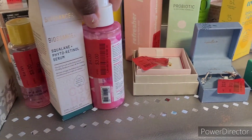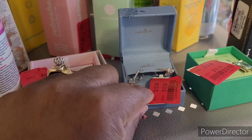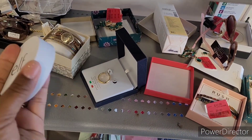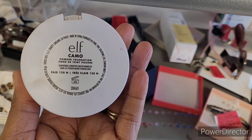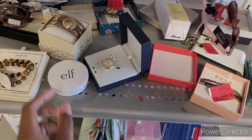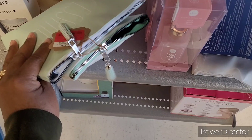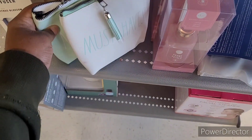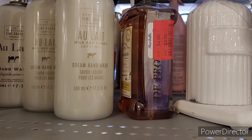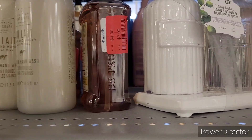That must be some good stuff! They got some cute little earrings out here. I've seen this ELF that I was interested in, but what is this powder foundation — I don't see a tag on there. They have these little cosmetic bags, red tag for eight.